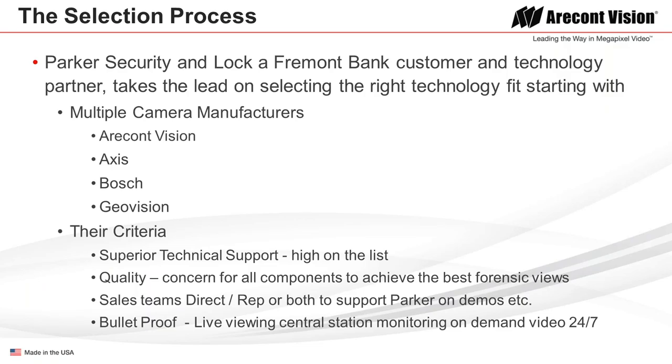The evaluation criteria was pretty straightforward. They wanted superior technical support — very high on their list — not only for the banking side but for the technology partner as well. Quality was critical: they wanted the best possible components for forensic views. They also wanted good support from both ACTi directly and the rep firm to provide demos, and were looking for an overall bulletproof solution since they do live viewing from a central station on demand 24/7.